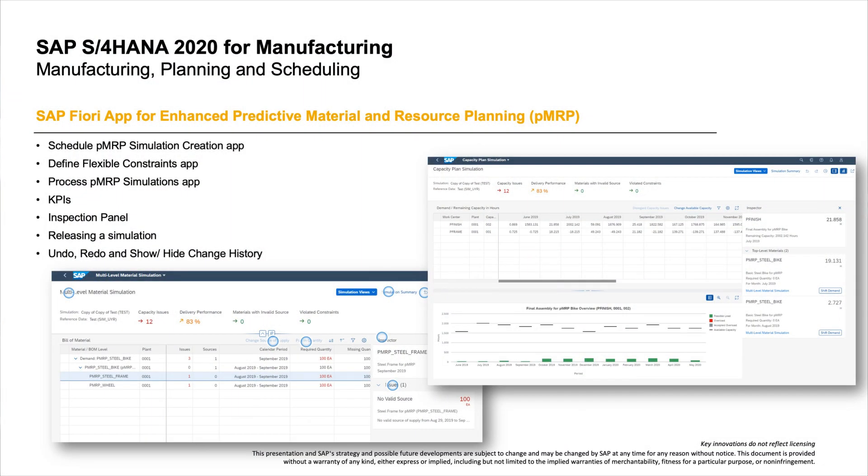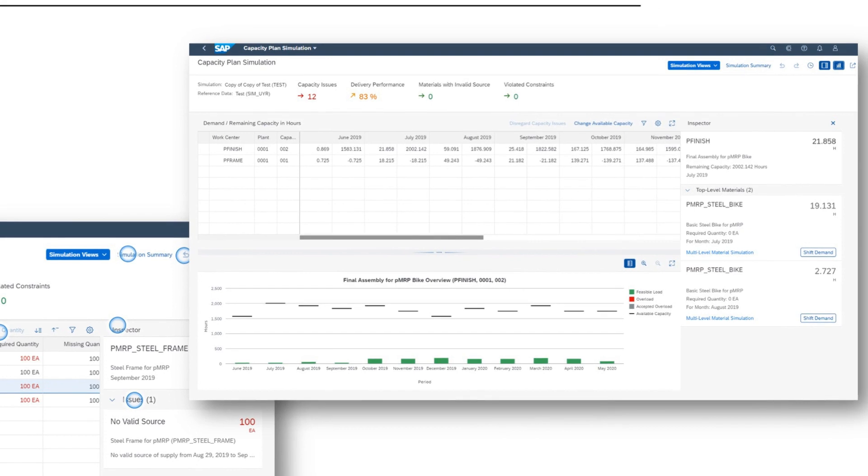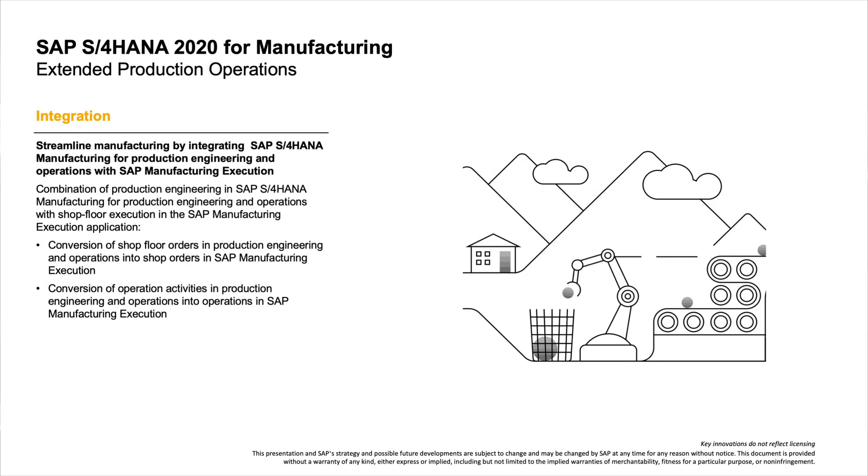Now let me walk you through manufacturing. In this new release, we have extended the SAP Fiori apps for Predictive Material and Resource Planning (PMRP). These include the Scheduled PMRP Simulation Creation app with new job templates to create simulation data using material component data, making it possible to consider configurable products consisting of non-configurable bills of materials. The Process PMRP Simulation app provides simulation views such as demand plan simulation with a new table view to compare quantities, capacity plan simulation, and simulation components. The second innovation in manufacturing supports the ERP application and manufacturing execution system processes at different levels of granularity, making it easier to leverage capabilities in production engineering and operations, such as change impact analysis for processes managed by SAP Manufacturing Execution.